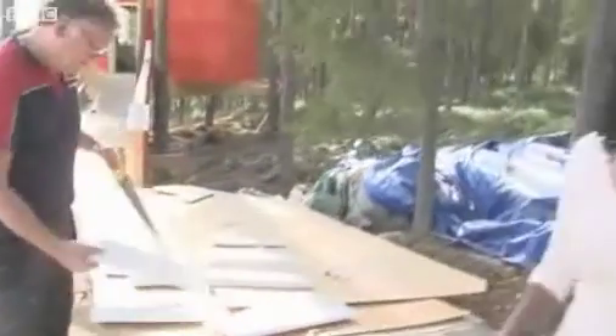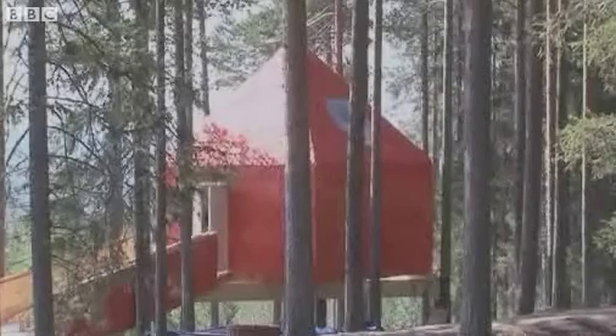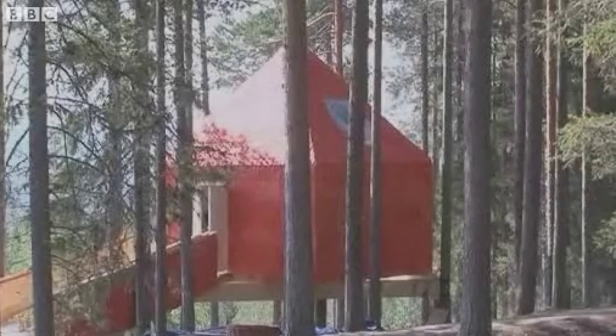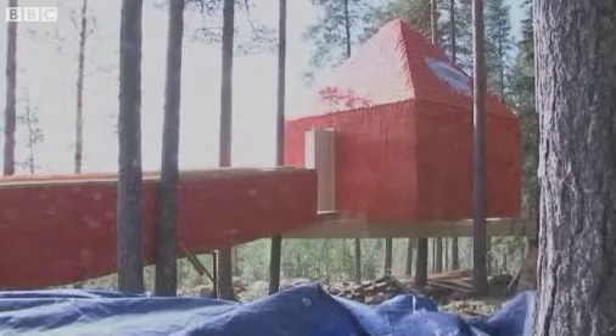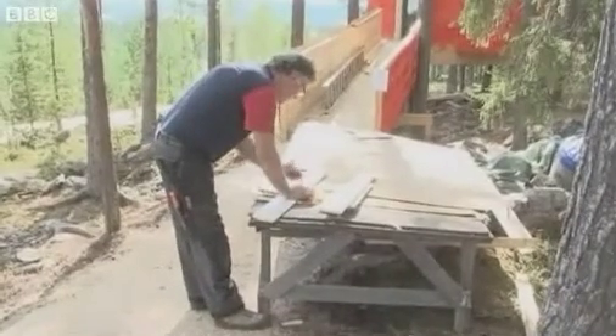Despite only being open a few weeks, the hotel is already laying the foundations for expansion. Behind me is the blue cone, which I realise is painted red — the architect decided late on that red was a more striking colour. And all the wood used to make the room comes from this very forest.